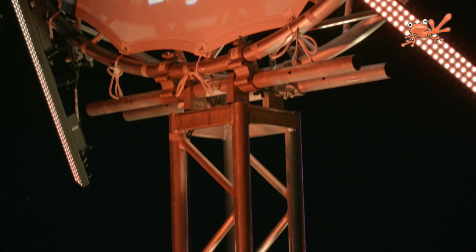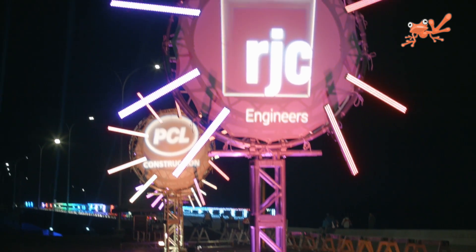And we couldn't have done it without Orange Frog. It was just such a pleasure to work with these guys. It was easy, no glitches, and when we counted down — three, two, one, boom — the lights came on, and it's just, I'm still shaking. It was so exciting.